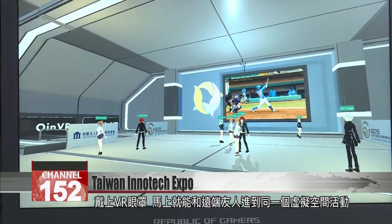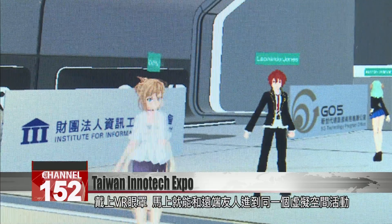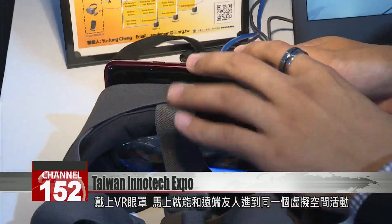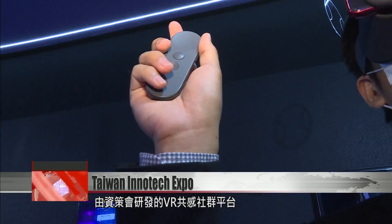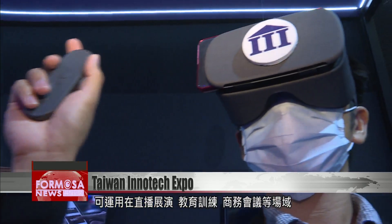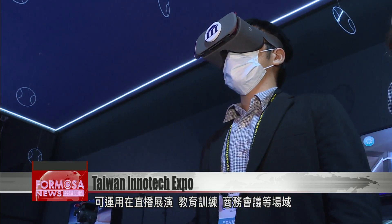Meanwhile, this VR headset allows you to jump straight into a virtual environment with friends in far-flung places. Developed by the Institute for Information Industry, the headset can be used for live-streamed presentations, education and training events, as well as business meetings.